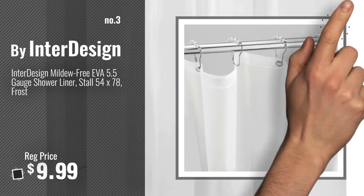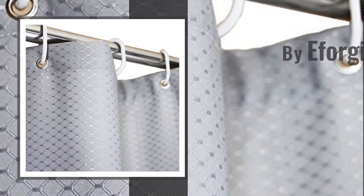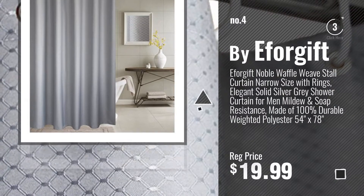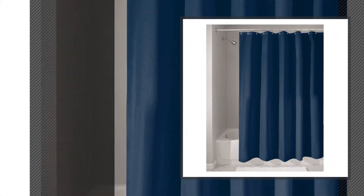Get your favorite shower curtains now. Just click this circle in the corner. Number 4, buy Evergift. Number 5, buy InterDesign.